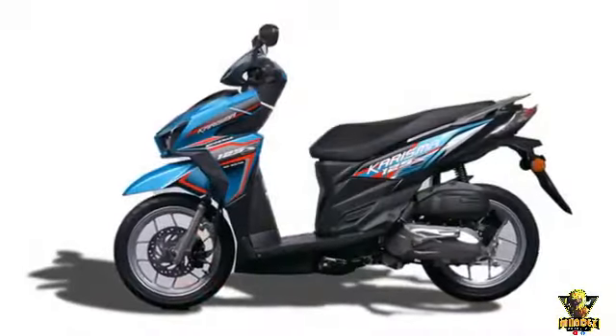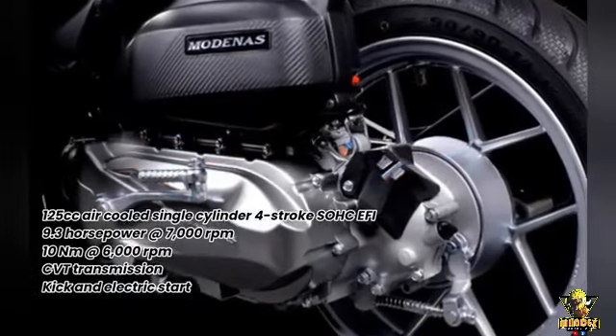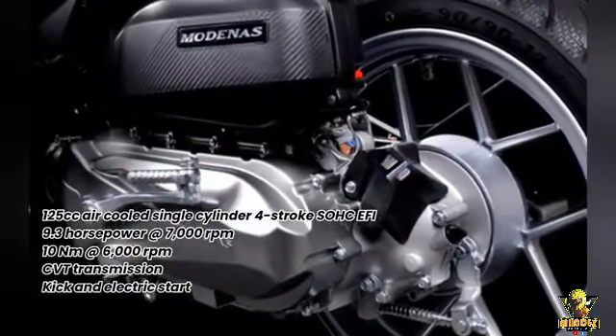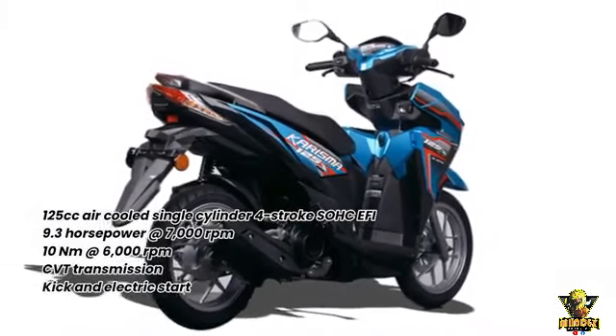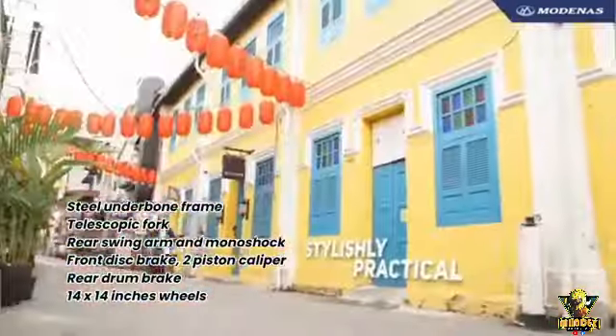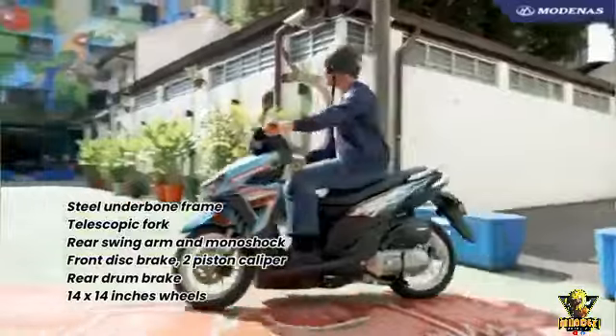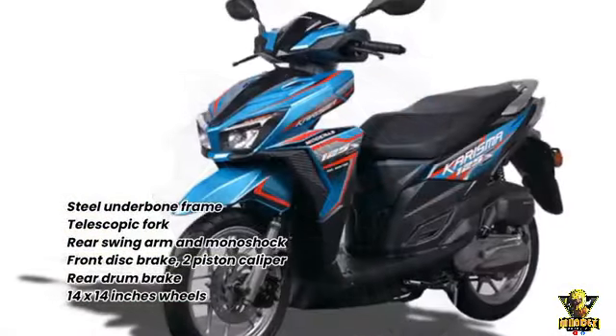Thanks to its simple, reliable, and efficient 125cc air-cooled single-cylinder fuel-injected engine, stable chassis, the safety of a front disc brake, and extensive storage space, the Bruski 125 has proved to be a smart and reassuring choice in the crowded entry-level scooter market.